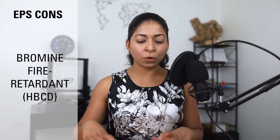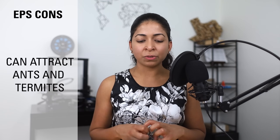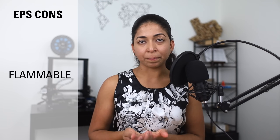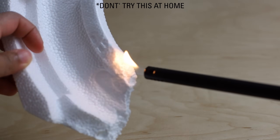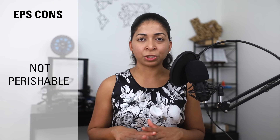The disadvantages of EPS: the insulation panels are coated in a bromine fire retardant called HBCD or hexabromocyclododecane, which is dangerous to health. EPS can also attract termites and ants. Water can penetrate EPS because of the space between the beads. It is also flammable, doesn't break down in sunlight, and is not biodegradable — making it a major contributor to trash pollution across the world.